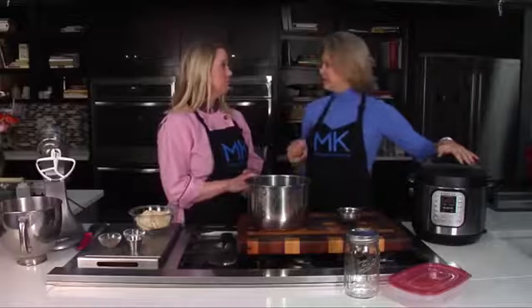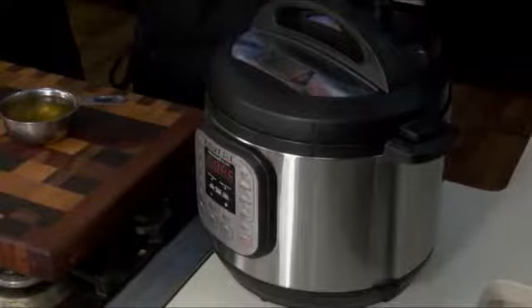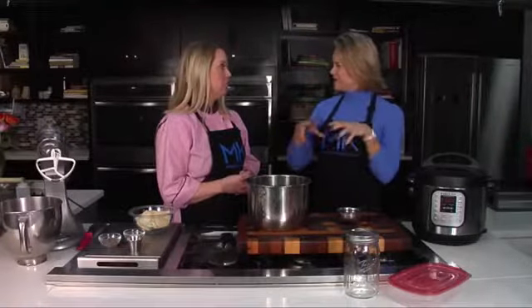We're going to use an Instapot. You could also do this in a crock pot, but I'm sure tons of you got an Instapot for the holidays — so this is a great way to crack it out and utilize it. The nice thing about an Instapot, and even a crock pot, is that with the Instapot it cooks really fast and it really infuses a lot of the flavors into the product.